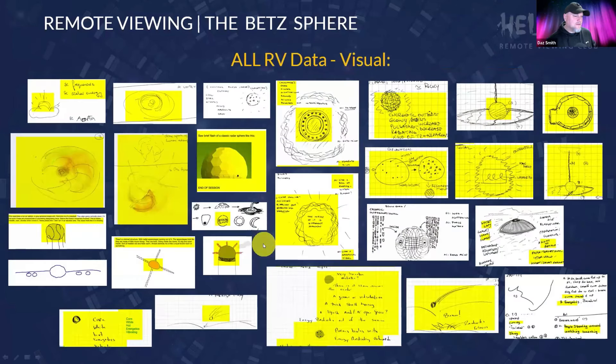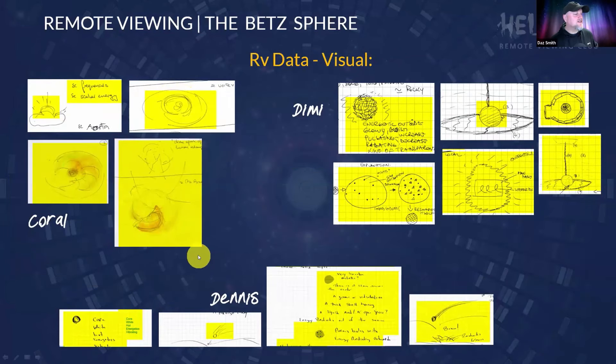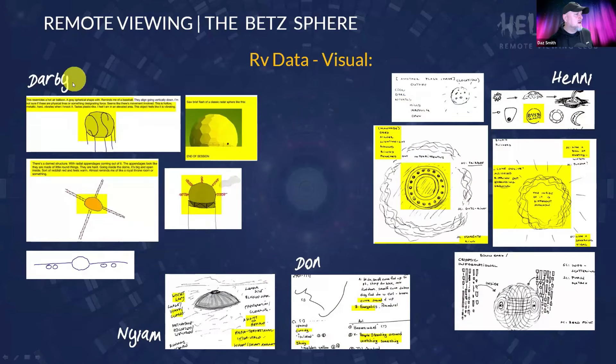All the data together from all remote viewers on the physical shapes is pretty much here — there's a huge amount of correspondence to the spherical nature of this target, with lots of stuff indicating things going on inside the sphere as well, across pretty much all of the data. Here are some of Carl's top sketches of the sphere, Demi's ones, and Dennis's ones at the bottom. Darby's ones are to the side, Henny's on the right. Naeem and Don didn't have as much visual contact — they had curved elements but nothing properly spherical.